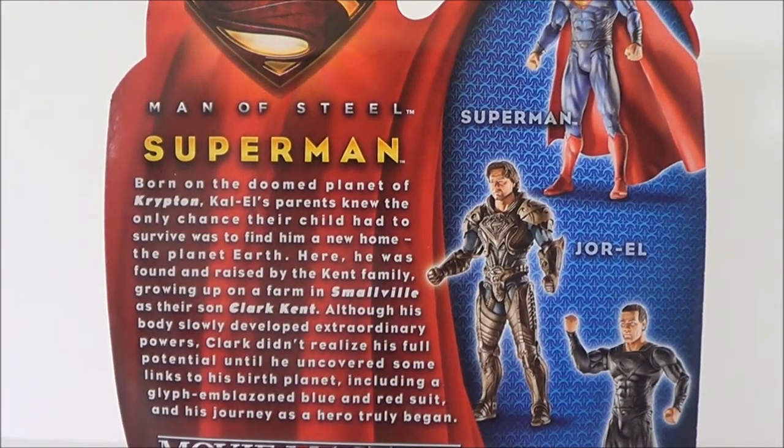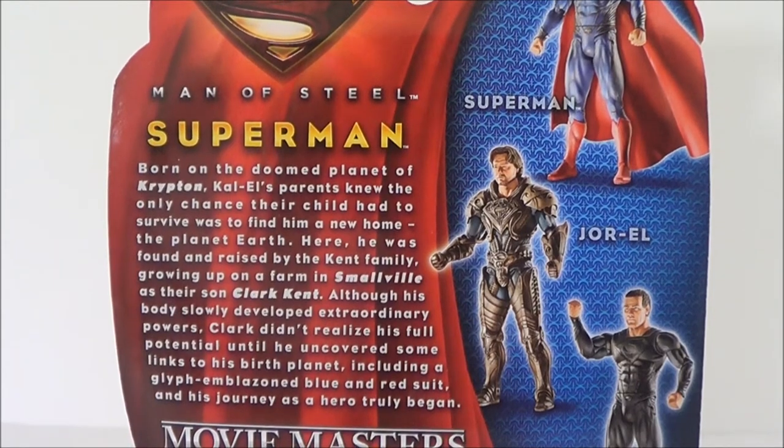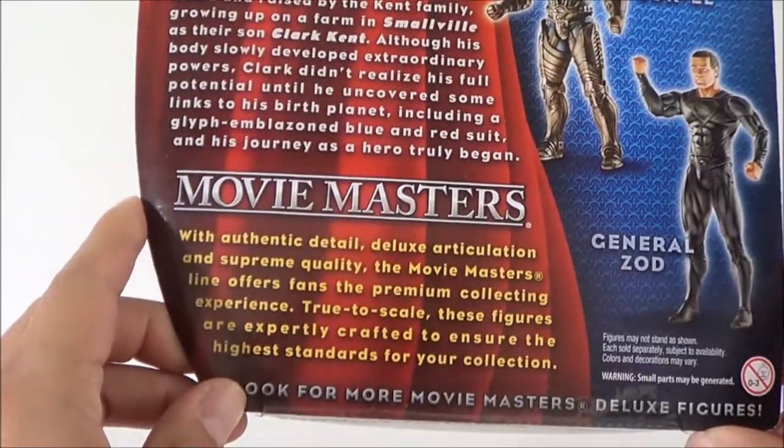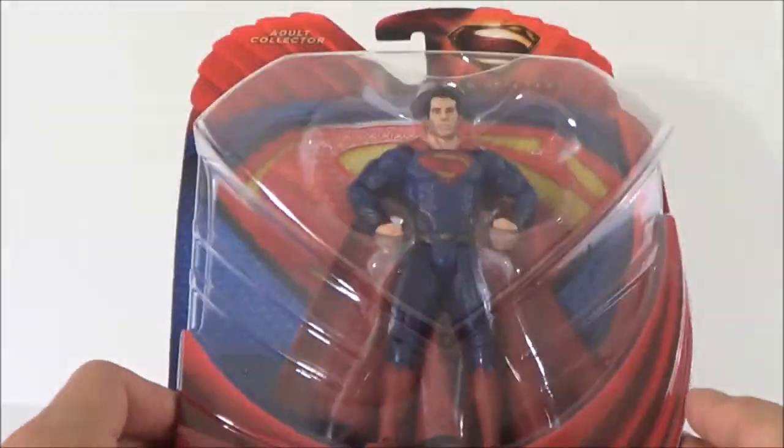There's a little read-up on the back. It says: "Born on the doomed planet of Krypton, Kal-El's parents knew the only chance their child had to survive was to find a new home — the planet Earth. Here he was found and raised by the Kent family, growing up on a farm in Smallville. As their son Clark Kent, although his body slowly developed extraordinary powers, Clark didn't realize his full potential until he uncovered links to his birth planet, including a glyph-emblazoned blue and red suit, and the journey as a hero truly began." It also says Movie Masters offers authentic detail, deluxe articulation, and supreme quality — the premium collecting experience. It mentions to look for more Movie Masters deluxe figures, so series one is just the beginning.